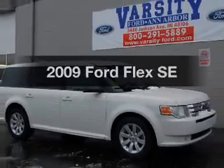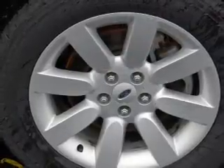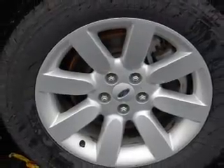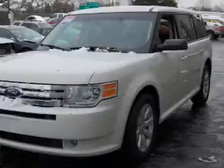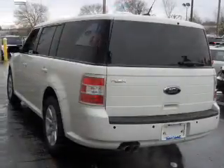Get noticed in this 2009 Ford Flex — this is the set of wheels you've been looking for. With a solid 6-cylinder engine that responds smoothly to its 6-speed automatic transmission, the anti-lock braking system will help keep you safe on the road.